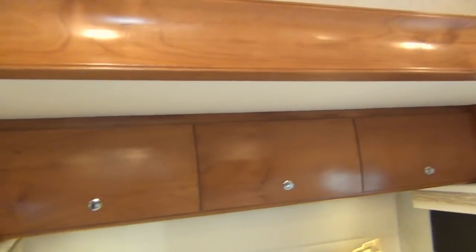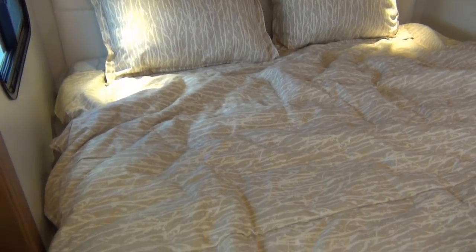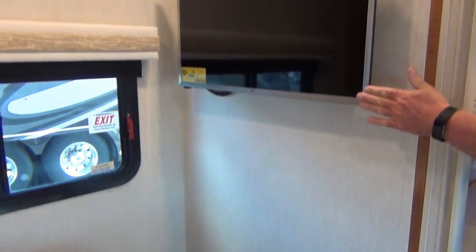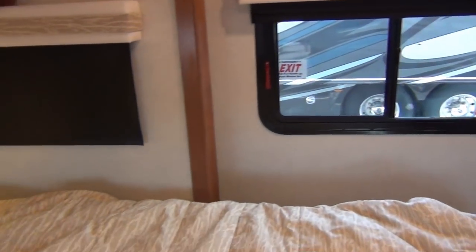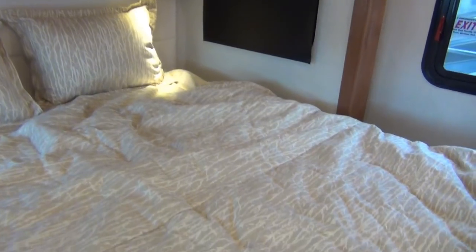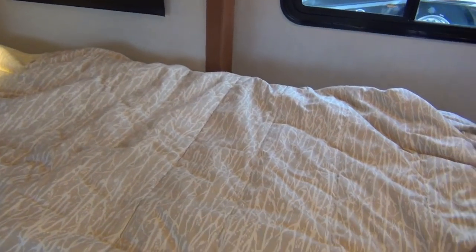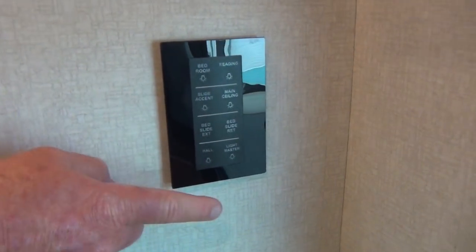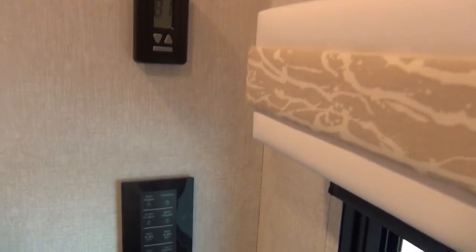We're back in the bedroom now, and this is actually a queen-size bed. You do have the LG TV once again in the bedroom area. When the slide comes in, this end is going to fold up, lock down, and then the whole slide will move forward — the base does not move. Once you get the slide back out, you simply release it and it drops down. It is a queen-size pillow-top mattress. You do have the Spider multiplex wiring, which controls all of your digital controls as well as your thermostat.